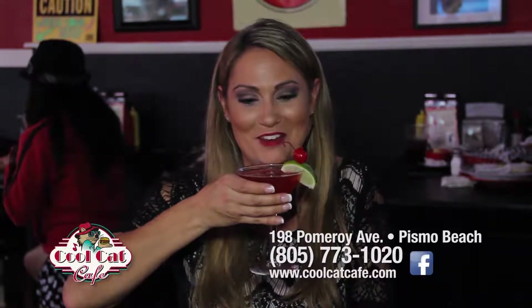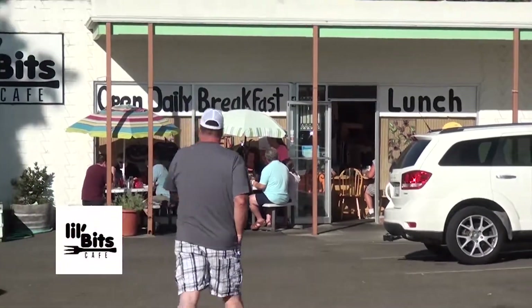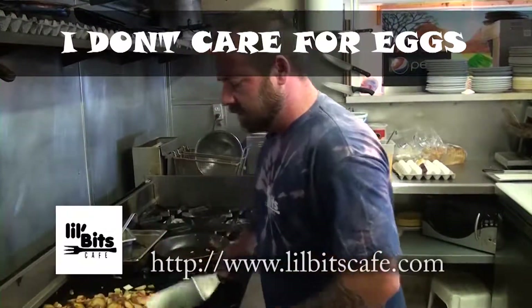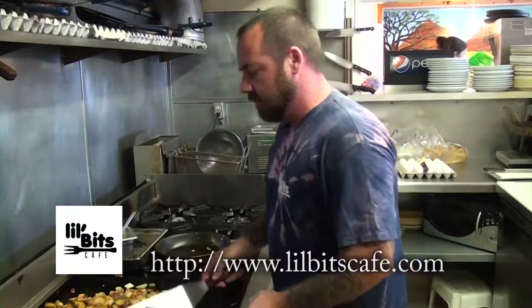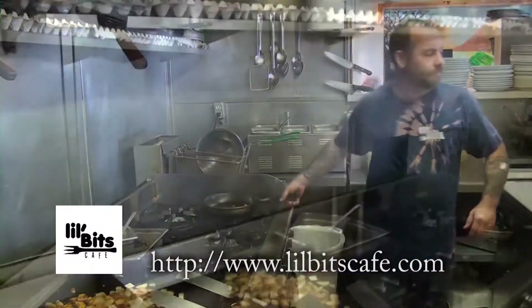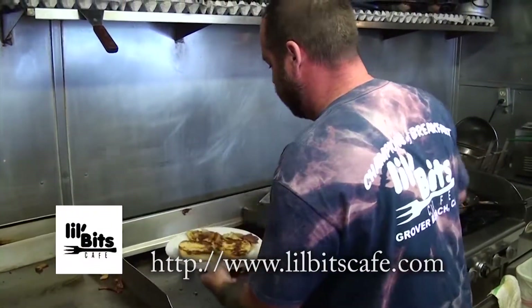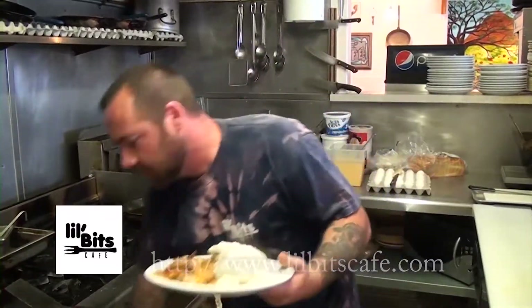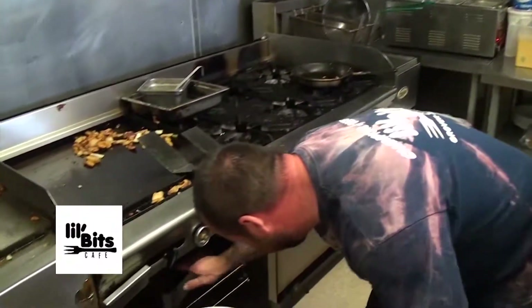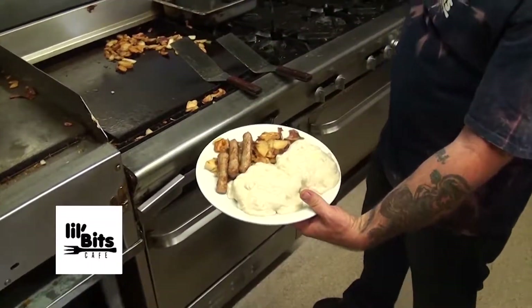We sell a lot of these. A lot of people just like to come in and have their biscuit and gravy and their sausage. Watch how fast this will come together — boom, bang, we apply the gravy, keep the sausage in the oven. Hot, hot, hot.